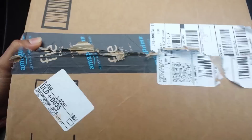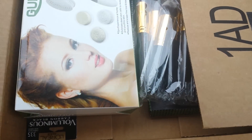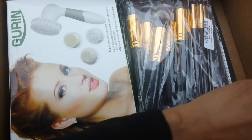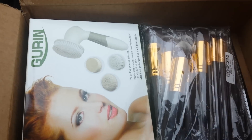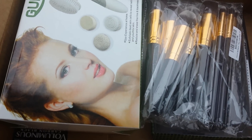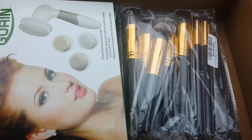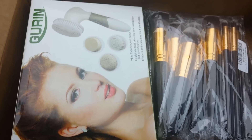Hey YouTube, what's up? It's the Boss Ella and I'm here to show you a package from Amazon. So excited about getting this. I'm going to be holding my camera and talking to you guys. I hope that everybody's good and everybody had a safe holiday and that you're feeling good and everything else.